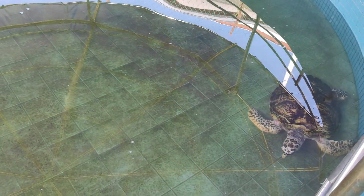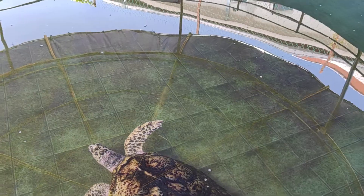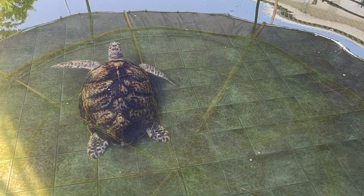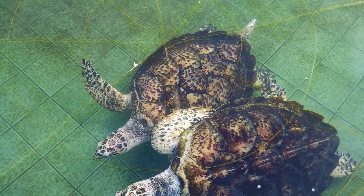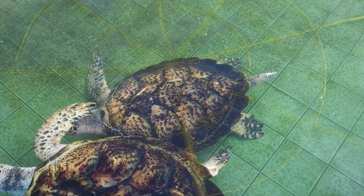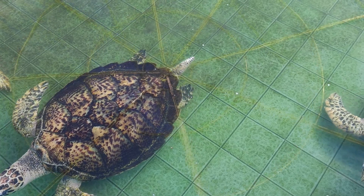They are living in another pool — very big turtles — which holds a huge amount of water.